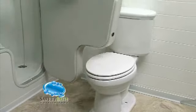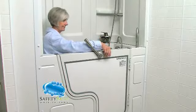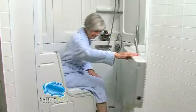Our innovative all-aluminum door design will also open over a standard toilet. Our safety bath slide-in tub is just another example of how Safety Bath offers the best walk-in tubs on the planet.